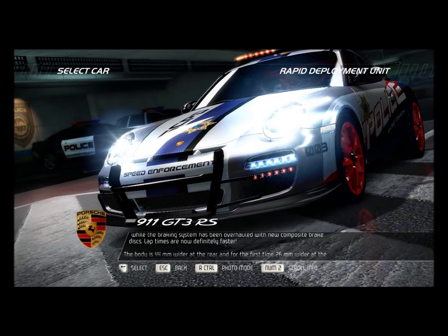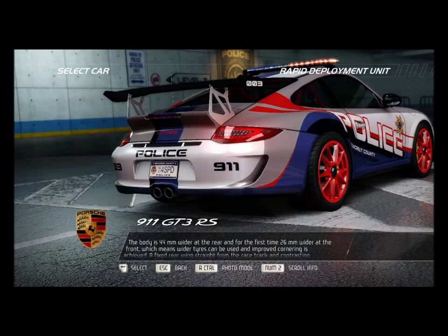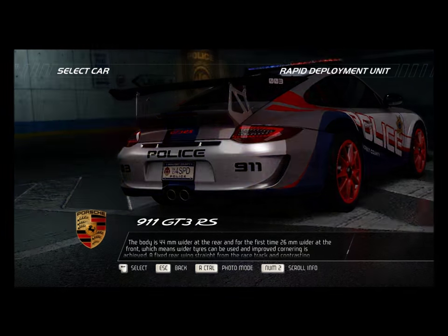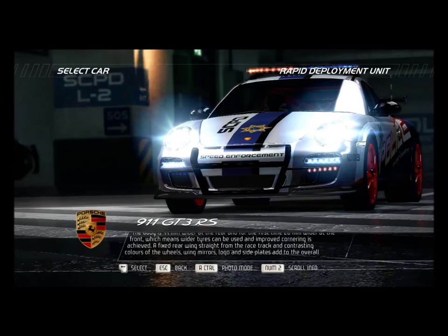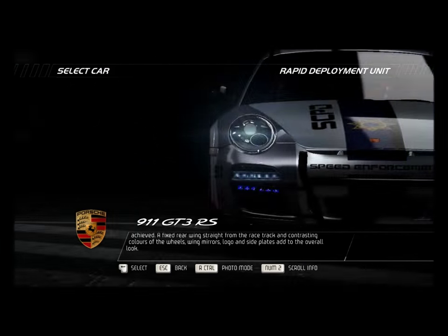The body is 44 mm wider at the rear and for the first time 26 mm wider at the front, which means wider tires can be used and improved cornering is achieved. A fixed rear wing straight from the racetrack and contrasting colors of the wheels, wing mirrors, logo, and side plates add to the overall look.